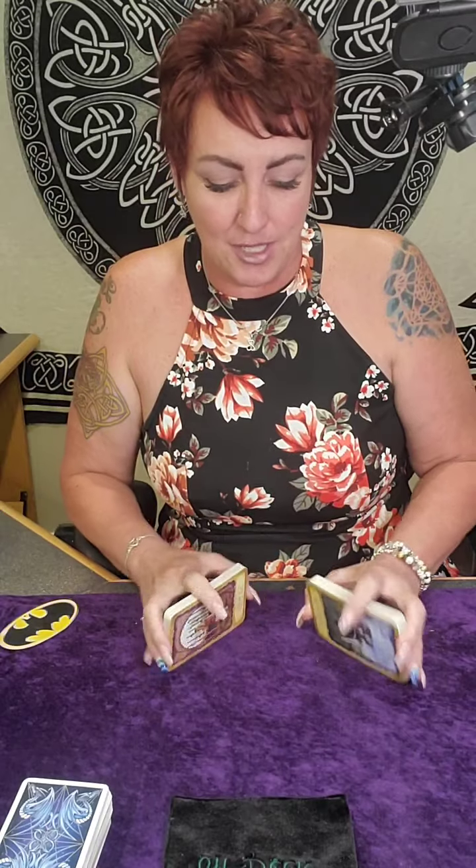Welcome to Karma on Deck. I'm Karma. Let's do your weekly reading for Capricorn for the week of June 20th. Mercury retrograde is in full effect, so we have all of that going. For those of you that don't know what mercury retrograde is, I'm going to do a live on that in just a minute. Let's shuffle a little bit and take a look at what's going on for Capricorn.